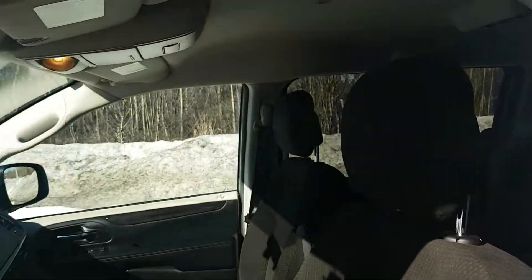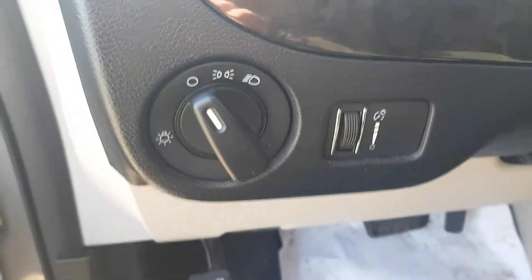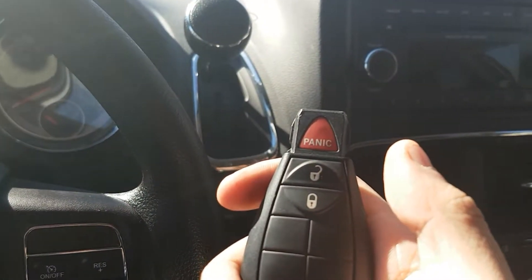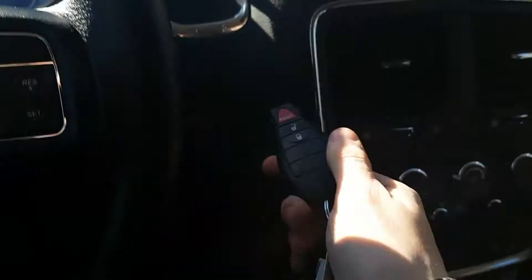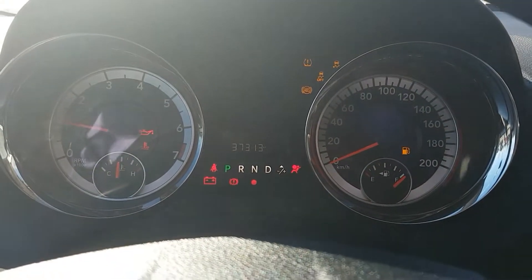We have captain seats in the first and second row with armrests — really nice comfortable seats. On the left side we have our steering wheel with all our headlight options, and here's our key with panic, unlock, and lock.